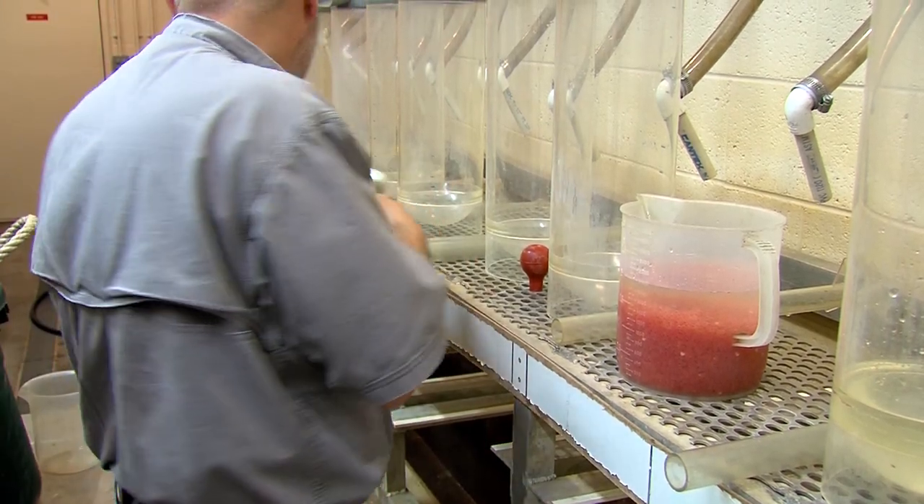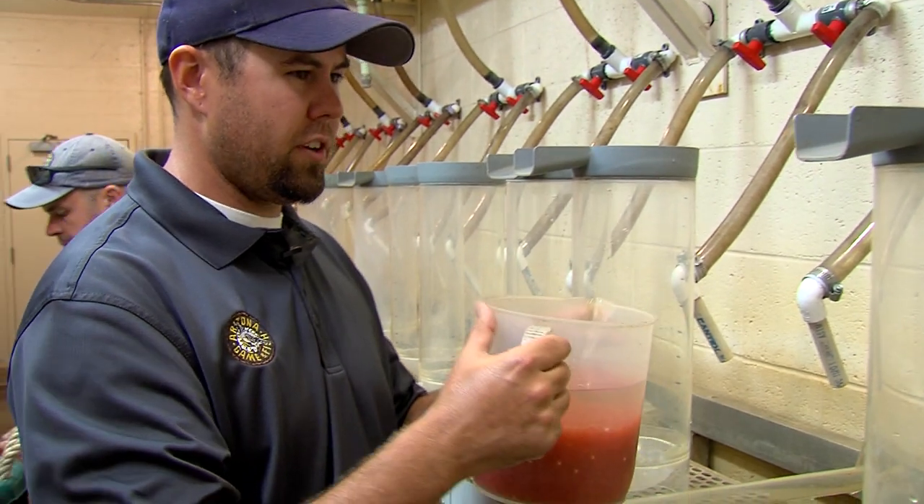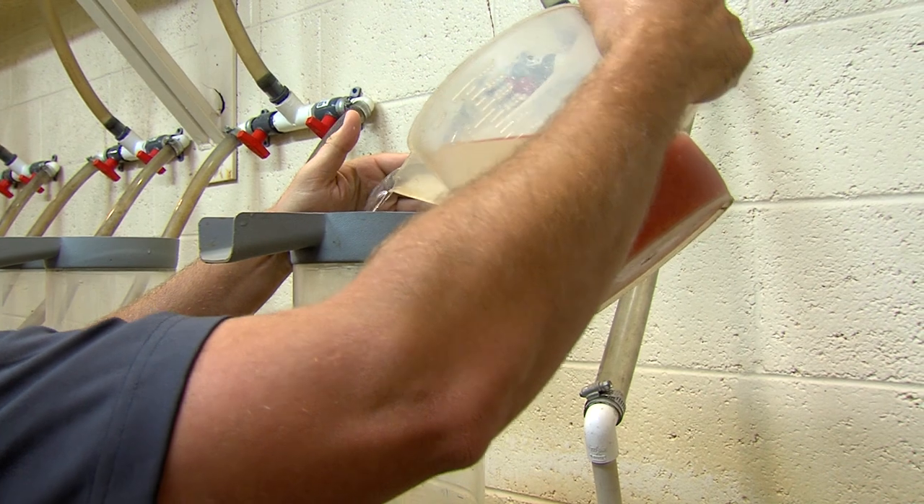That looks pretty good. Now that we've got 1,000 milliliters in the measuring jar, we pour them into the McDonald upwelling jar.